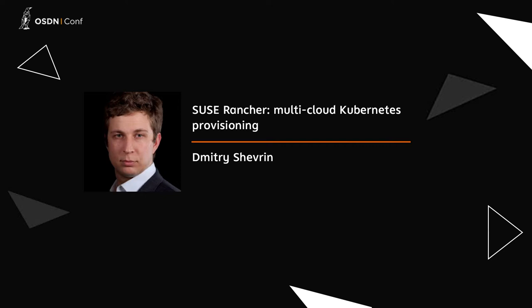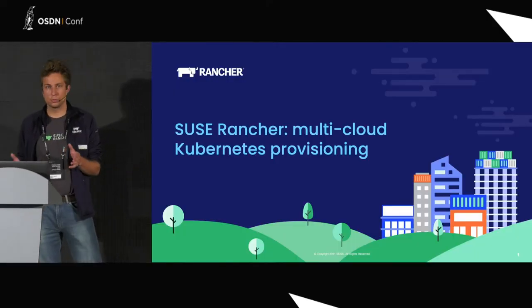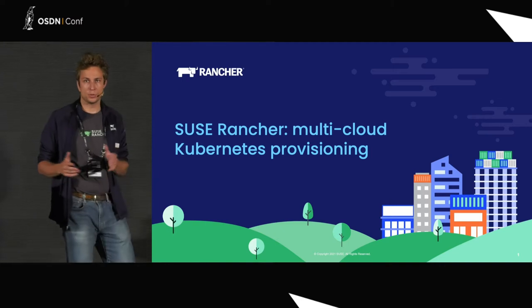Hi everyone, thanks for being here on Saturday morning. I appreciate that. I'm Dmitry Shevrin. I work for Rancher — well, now Rancher has been acquired by SUSE, so I work for a company called SUSE. I'm a field engineer, working with our prospects to see that the product is the best fit for their requirements. I'm going to talk to you about the provisioning of multiple Kubernetes clusters into various environments using a tool called Rancher.